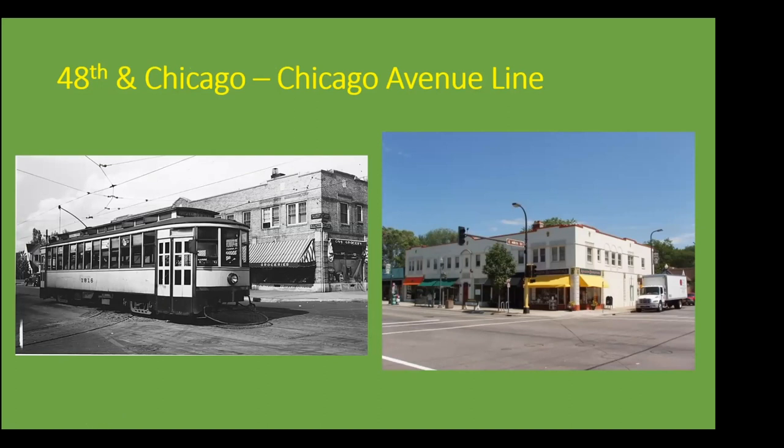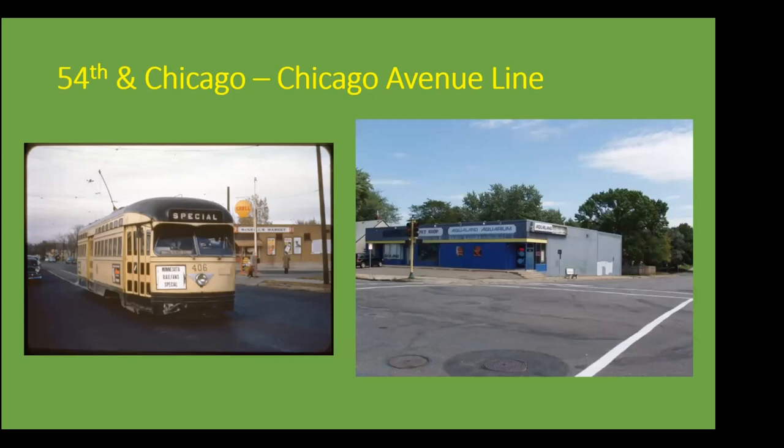This was one of the shorter turnaround Ys. The Chicago Avenue line went down to 54th Street ultimately by the end of the streetcar era. So this is one of the Ys where, if it was a shorter trip, it would have turned around here and then gone back north on Chicago Avenue to downtown Minneapolis. The photo of the streetcar here is actually from a Minnesota Rail Fans Association special trip taken about a day after the Chicago Avenue line closed. You can see buses moving back and forth on the Chicago Avenue line in the background.